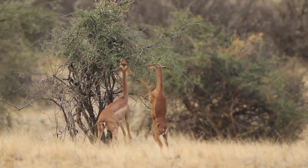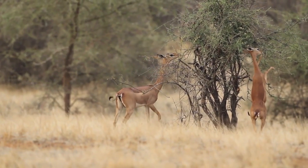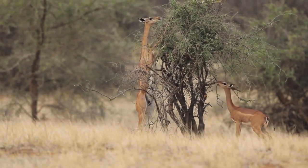They maintain strong musculature in their hind ends, allowing them to stand upright as they browse taller trees and shrubs. With their long necks, a standing Gerenuk may tower above 6 feet tall while upright.